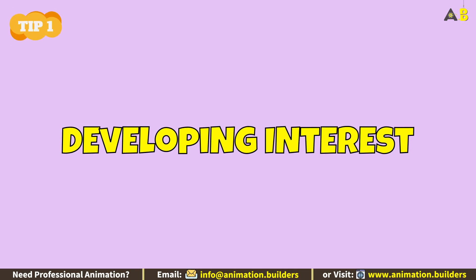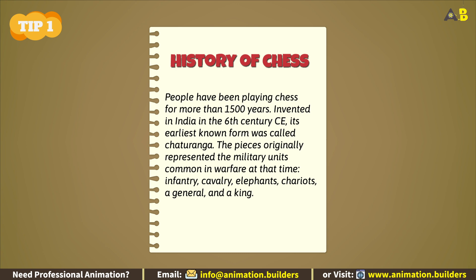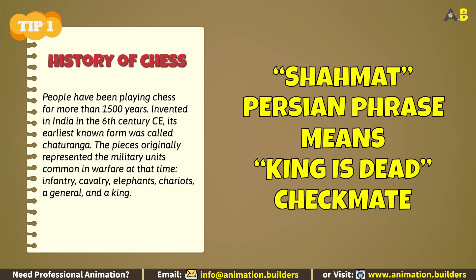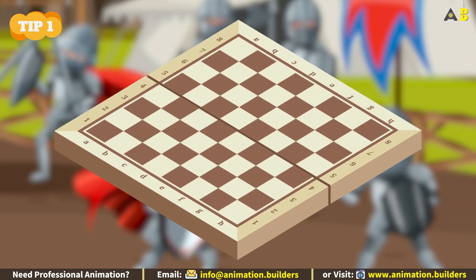Tip number one: developing interest. Start by giving your child a brief glimpse into the rich history of chess. Share how the game evolved from shamat to checkmate, and how the ancient battlefield transformed into a game board.